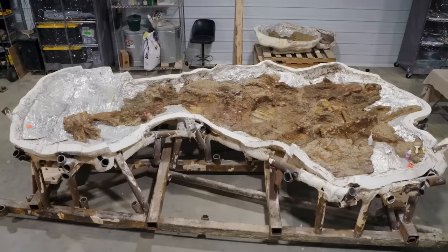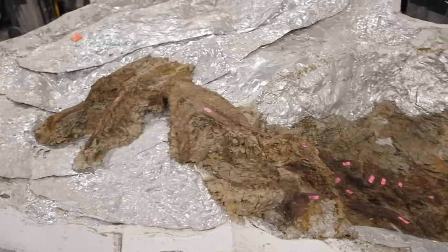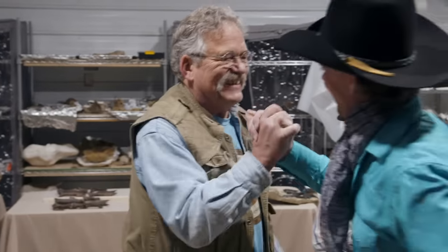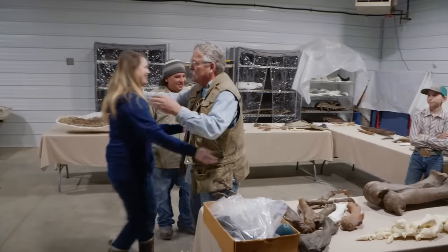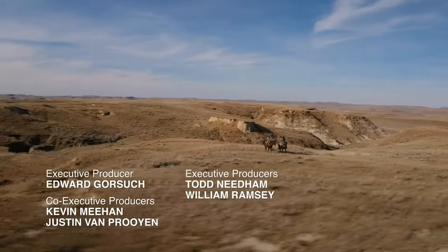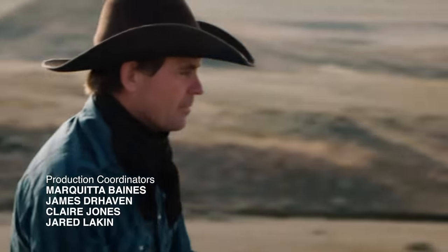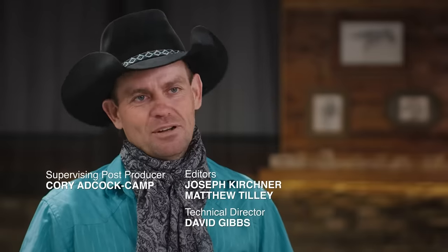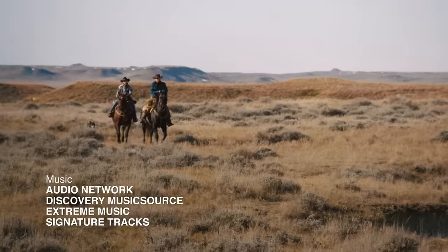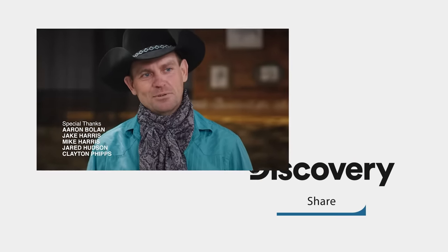I'm still a broke cowpoke, but this one's rare enough and cool enough that I think there are going to be some institutions interested. I'm excited to show this to the scientific community and hopefully put it in a museum someday — it's going to change science. We're going to spend every waking hour between now and next season getting ready. We're going to hit the ground running and find more. I was born to be a cowboy, but I absolutely love chasing dinosaurs.